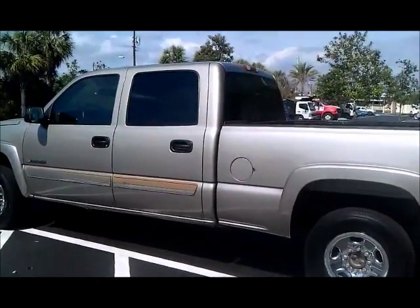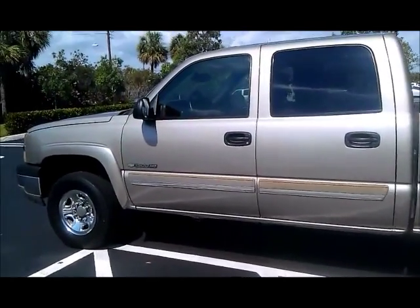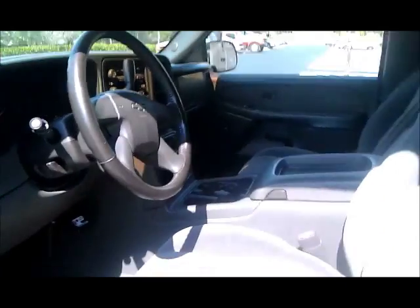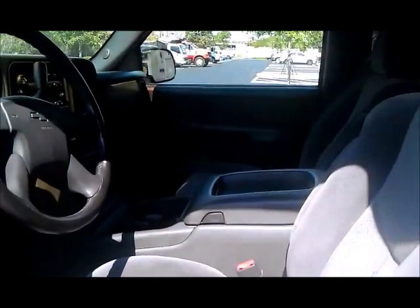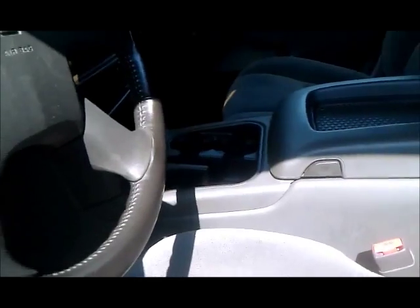It's a nice truck. You've got tinted windows, four full doors, chrome wheels. Let's go ahead and take a look inside. This truck is loaded with features, so I'm going to take some time to show you all of them. There's the power driver seat — not the full console. Let's go ahead and start this bad boy up.